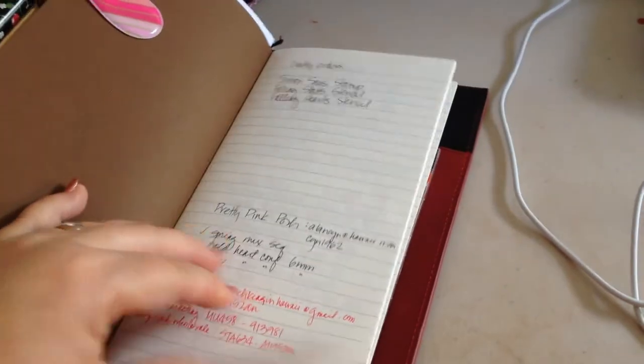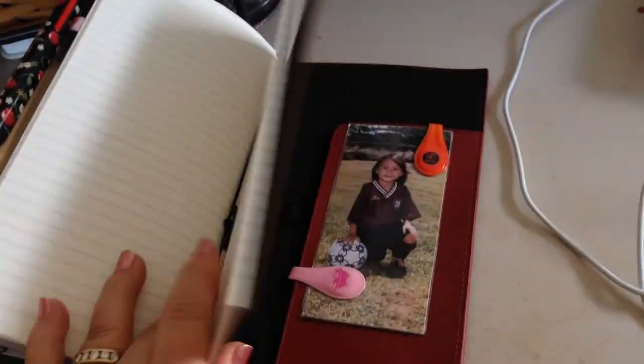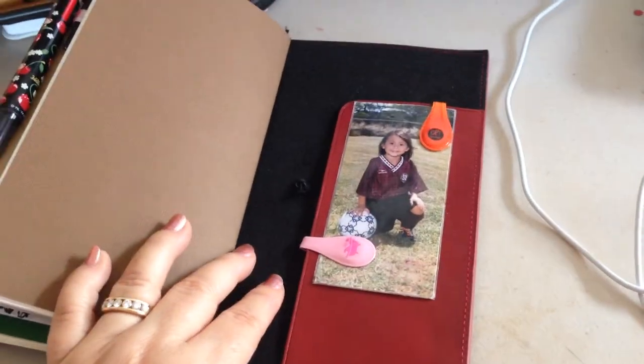This is just a notes section. I put all my notes in here — I have crafty items I would like to buy, my contact racks that I send, etc. This is just one notebook in here, just to take notes and keep track of things.